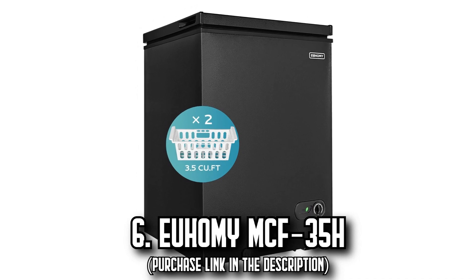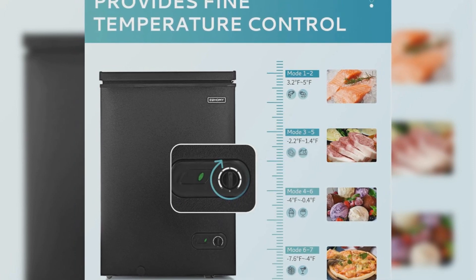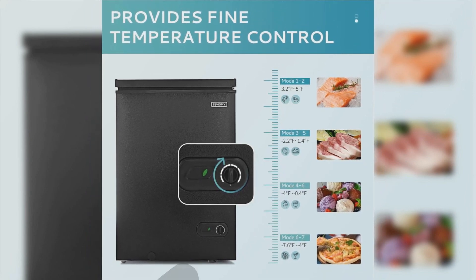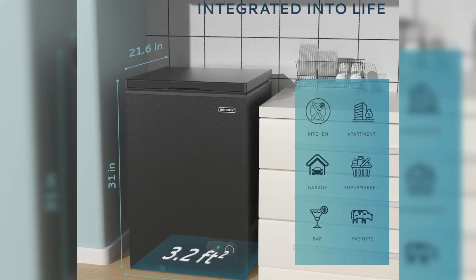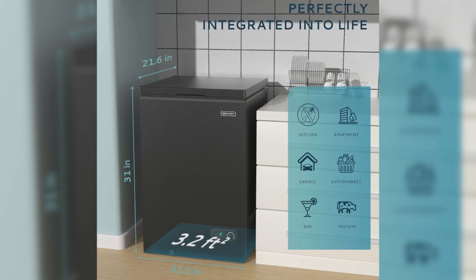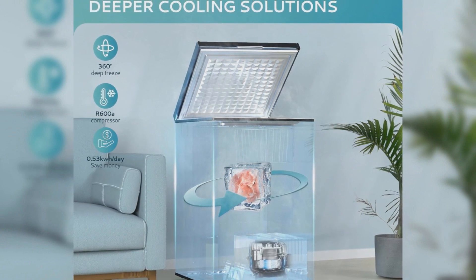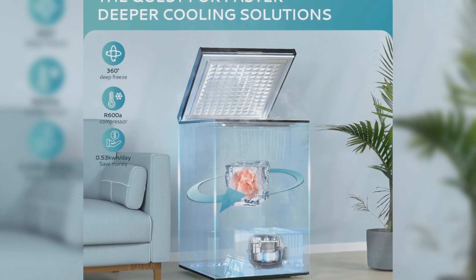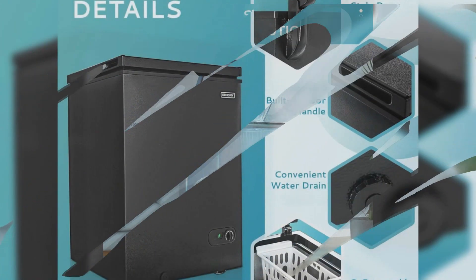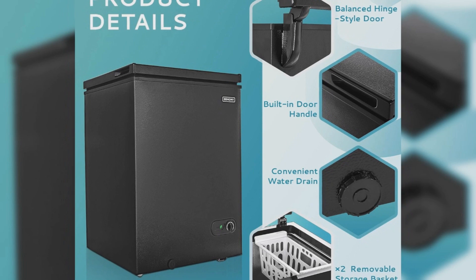Number 6, the EUHOMY MCF-35H. Ready to enhance your kitchen storage without compromising on space, the EUHOMY MCF-35H freezer is perfect for you. Despite its compact dimensions of just 21.2 by 21.6 inches, requiring only a 3.2-cubic-foot footprint, it boasts a substantial 3.5 cubic feet internal capacity. This power-packed freezer can hold about 33 pounds of beef and 48 pounds of fish, effectively catering to your daily needs. Equipped with a high-performance R600a compressor, it delivers deep-frozen freshness consuming just 0.53 kWh of power per day with ultra-low operation noise of only 38 decibels. With a 7-stage adjustable thermostat, you can precisely control the temperature in a range of 7.6 degrees to 10 degrees, guaranteeing the ideal freezing environment for your food.